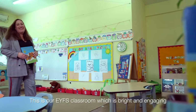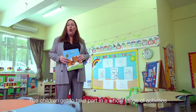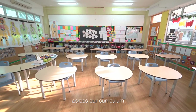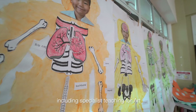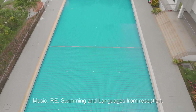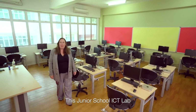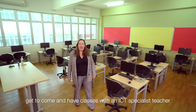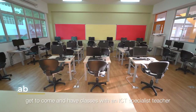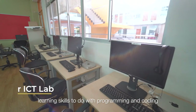This is our EYFS classroom, which is bright and engaging. The children get to take part in a whole range of activities across our curriculum including specialist teaching for art, music, PE, swimming, and languages from reception. This is our junior ICT lab where all of the children get to have classes with an ICT specialist teacher, learning skills to do with programming and coding.